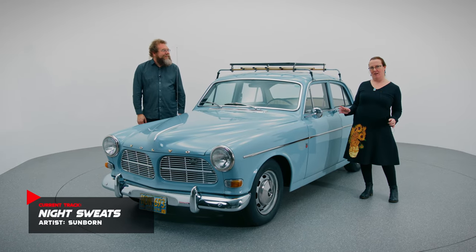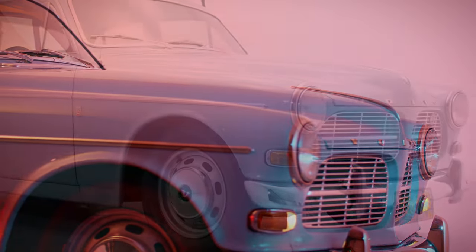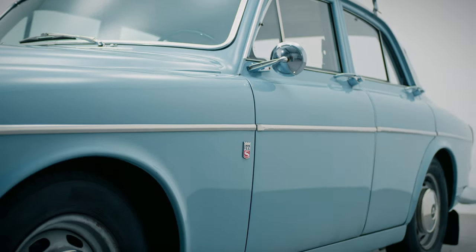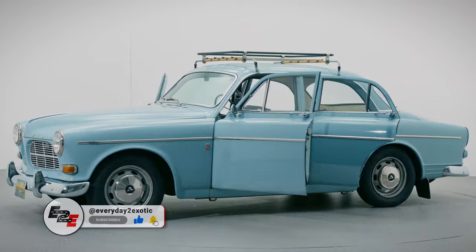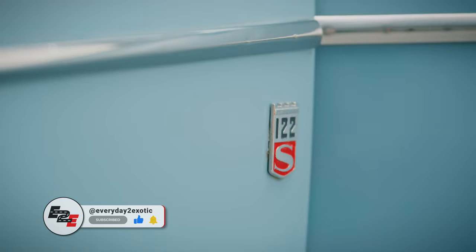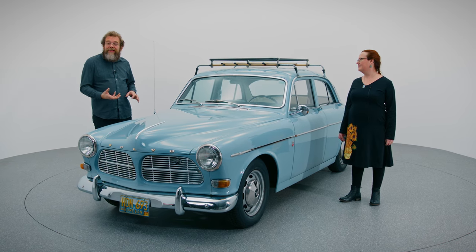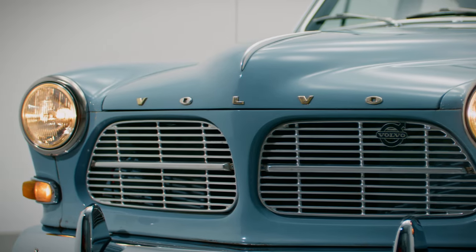The 122S is from an era of cars where Volvos were allowed to have curves, as opposed to being the boxiest things on the road. The designer took inspiration from American cars, specifically from an American Kaiser that he saw imported to Sweden. This body style was also done as a two-door and as a station wagon variant. The body itself is made out of really good, high-quality, thick Swedish steel — basically built to last and survive Swedish winters, with really good undercoatings and rust prevention.